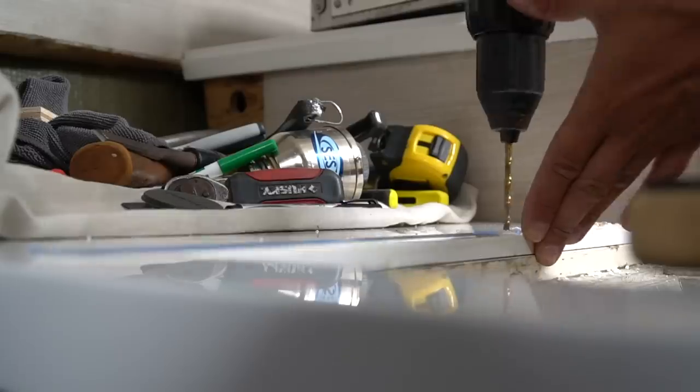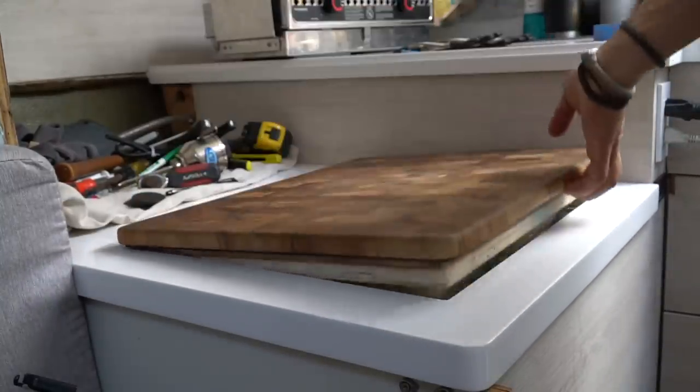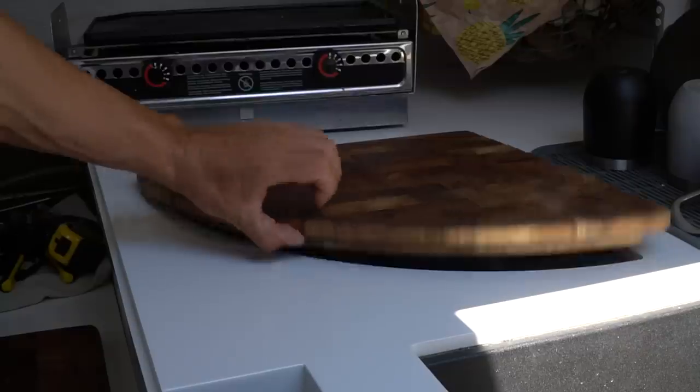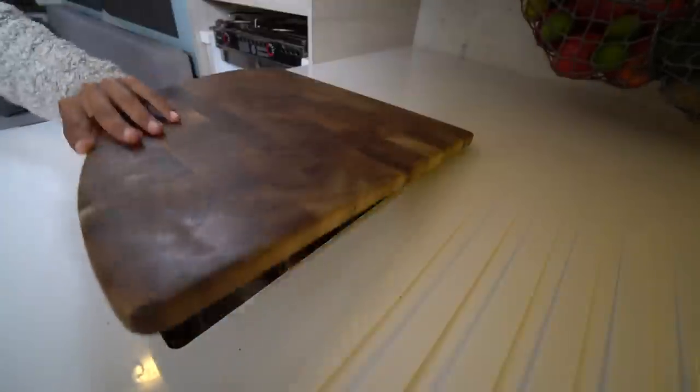We now have a full freezer and refrigerator that cool much better than before, and the whole install only took a couple of hours — really straightforward with no issues. The only remaining thing for the freezer was installing a piano hinge along the back so the lid doesn't fall off. We also used the remaining piano hinge to secure the lazy Susan lid, along with a spring to keep the lid open so it doesn't slam shut while rummaging around for snacks. Now we're up and running.